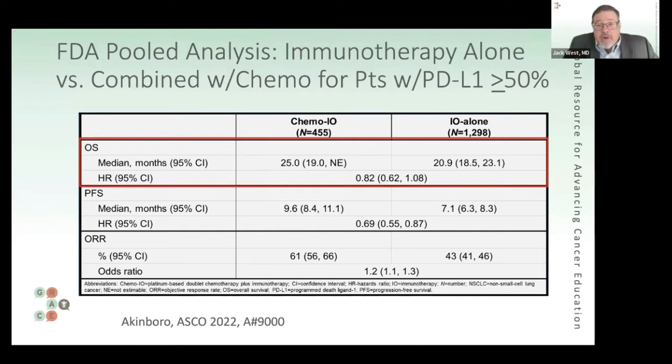This is an area where there's judgment, and thoughtful people can recommend either immunotherapy alone or chemotherapy with a standard two-drug combination plus immunotherapy. Among the most common regimens is chemo with Keytruda — Pembrolizumab — but there are a few others.